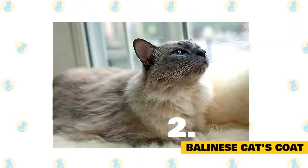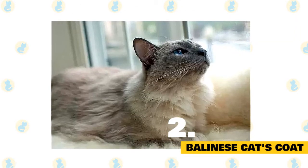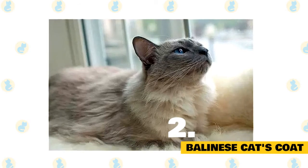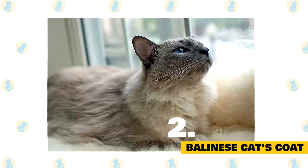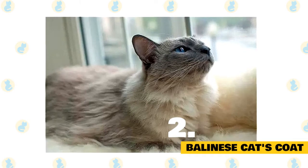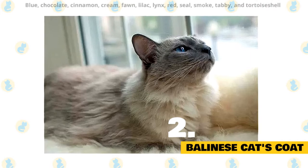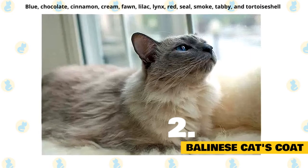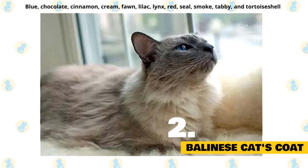2. Balinese cat's coat. The Balinese has a long-hair coat that is described as soft and silky to the touch. Their coloring is colorpoint like the Siamese, which means a cream-colored body with another color on the feet, tail, and face. Their colorpoint varieties are blue, chocolate, cinnamon, cream, fawn, lilac, lynx, red, seal, smoke, tabby, and tortoiseshell.